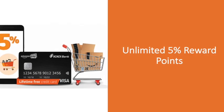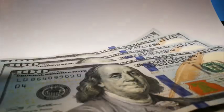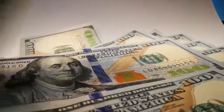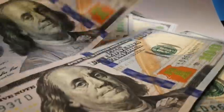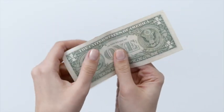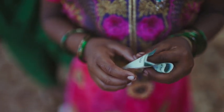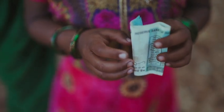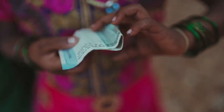Eligible Prime members earn unlimited 5% reward points on all purchases on Amazon.in using the Amazon Pay ICICI Bank credit card. Enjoy always-on no-cost EMI and pay at your convenience with zero processing fees, zero down payment, and zero effective interest. You can also earn unlimited 2% reward points on payments at 100+ Amazon Pay partner merchants, and 1% reward points on all other payments except fuel purchases, currently available in 35 cities across India.